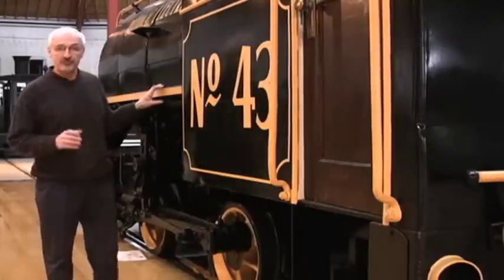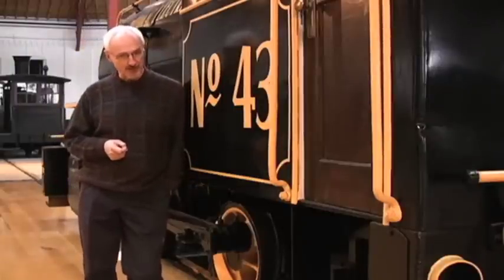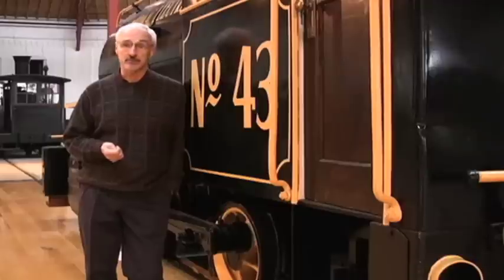This locomotive is a fireless locomotive recently donated from the Smithsonian to the B&O Railroad Museum. This locomotive could be considered as the pioneer of going green.